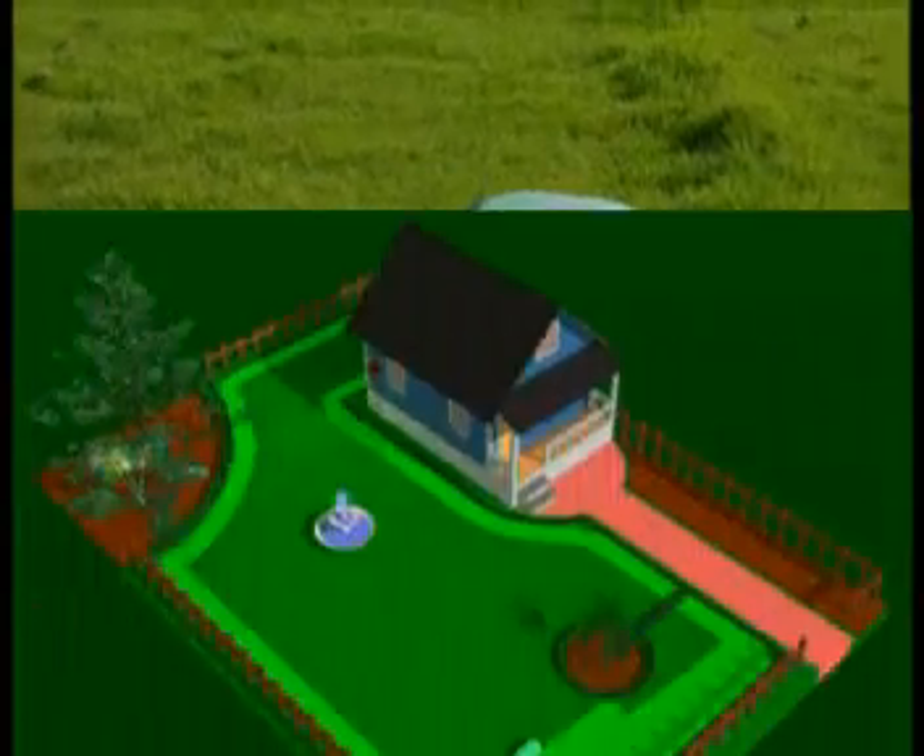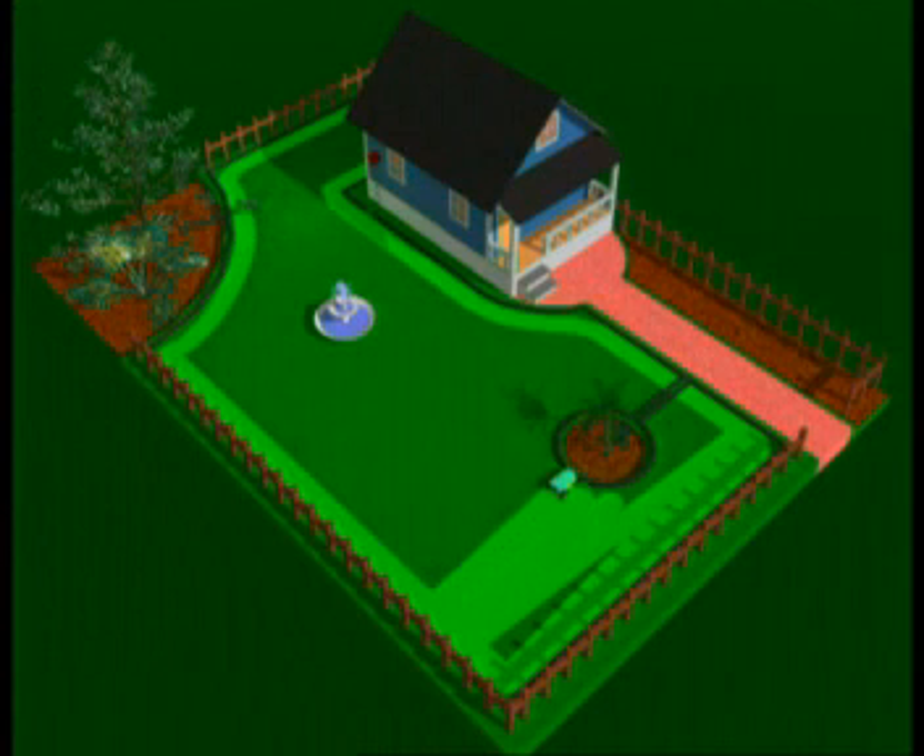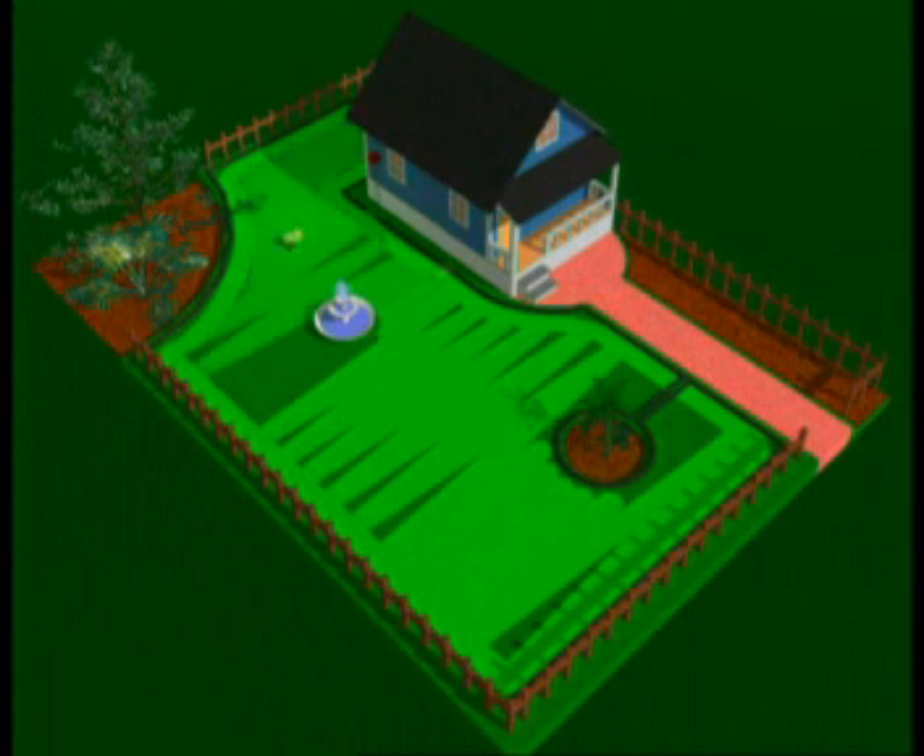While RoboMow automatically cuts your lawn, you can enjoy your free time the way you like most. All RoboMow models traverse your lawn in a systematic pattern of zigzag lines, which repeats itself in several different angles.